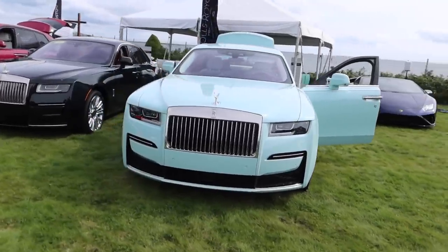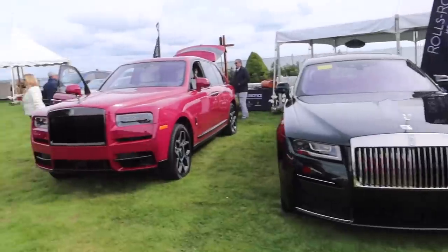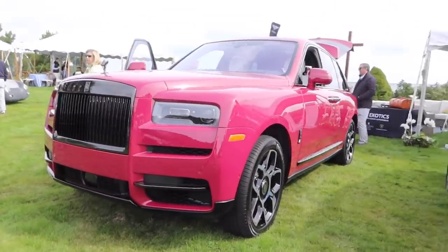Nice lineup of vibrant color Rolls Royces. The Rolls Royce Ghost that we recently reviewed, another Ghost, and look at this pinkish-purple Cullinan. That is crazy.